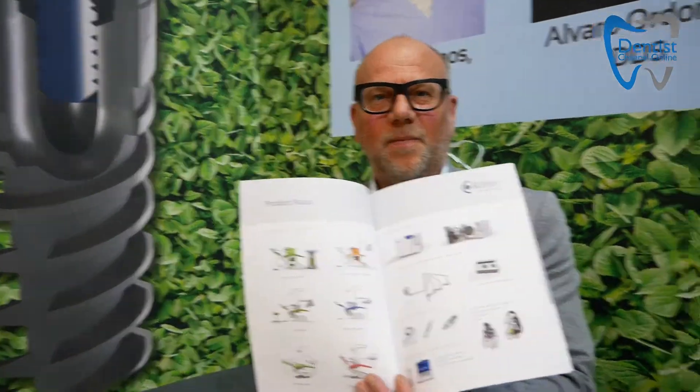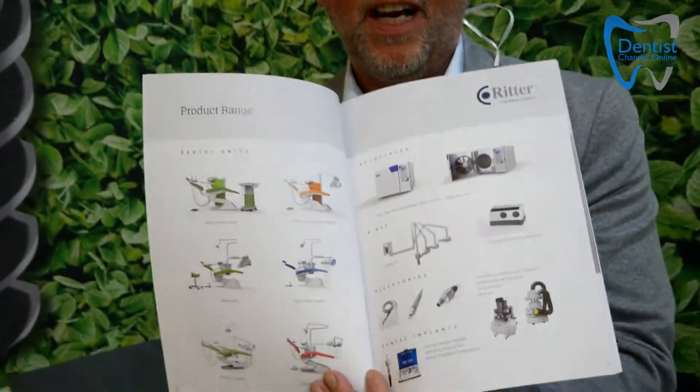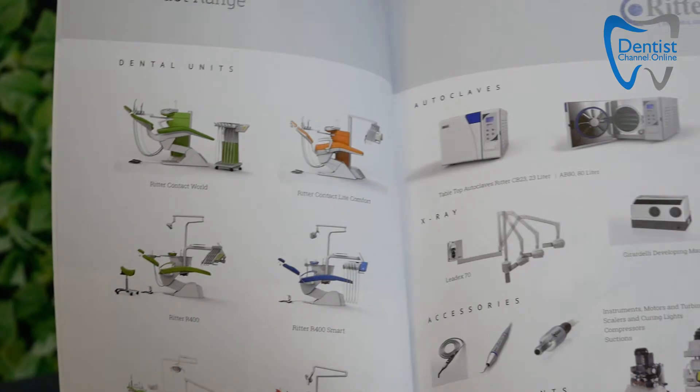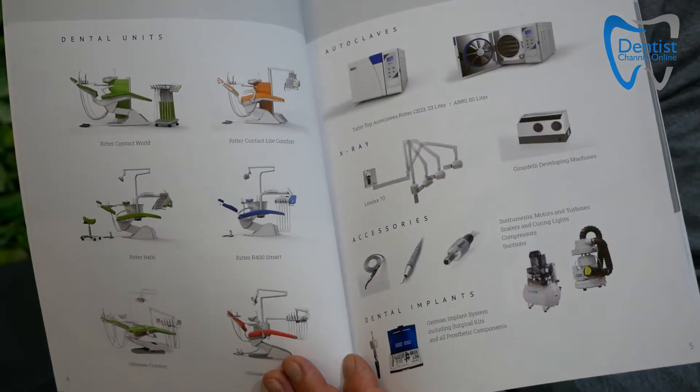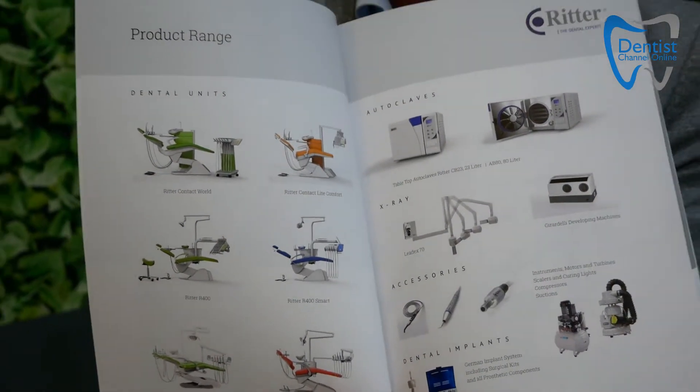He invented the first dental X-ray machines. The funny — or sad — story about this is that people didn't know that X-rays were very bad for health. So the rich people who could buy an X-ray machine in the 1920s died because of the dose of radiation. Meanwhile, Ritter has a wide program for dental units and autoclaves. We have a full range of dental units, autoclaves, X-rays, compressors, suction, dental scalers, curing lights, and also furniture — everything the dentist needs to treat patients in their dental clinic.